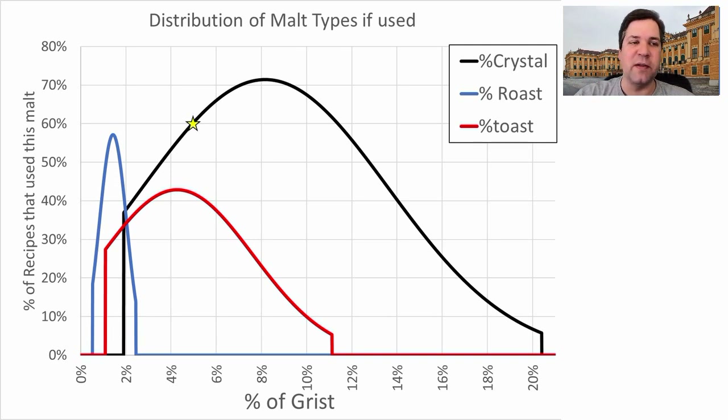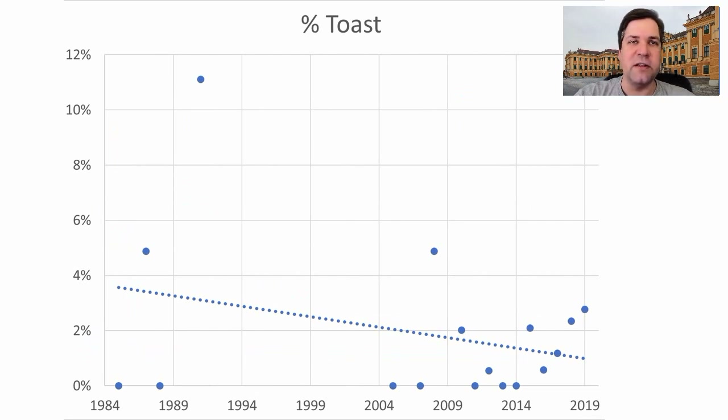What I plan to use: crystal malts on the low side around 5%, about 1% roasted malts, and around 4% toast malts. We're seeing a decrease in the use of toasted malts over time. Most of those early recipes with high biscuit or aromatic malt usage were because brewers couldn't get their hands on Vienna malt — they were trying to replicate that flavor using pilsner and a toasted malt. Less and less, nowadays, people are using toast malts. I will be using them in my recipe, and there's a reason I'll show you at the end.